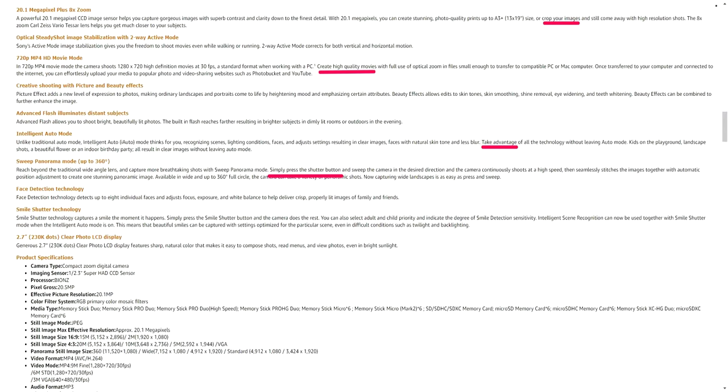Next we have calls to action — words and phrases that tell the customer what to do next. Even if it's really obvious that they should continue reading or click a button, readers need to hear that, and it subconsciously programs them to actually take the action. This is the description from a Sony camera, and they have many calls to action throughout the listing, such as: crop your images, create high quality movies, take advantage of X, simply press this button. They're telling customers not only what they can do with the product, but also how to use it — and they're tailoring it to the customer using words like 'you,' not 'we' or 'I.'